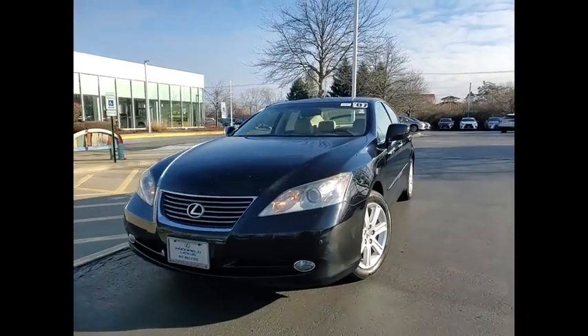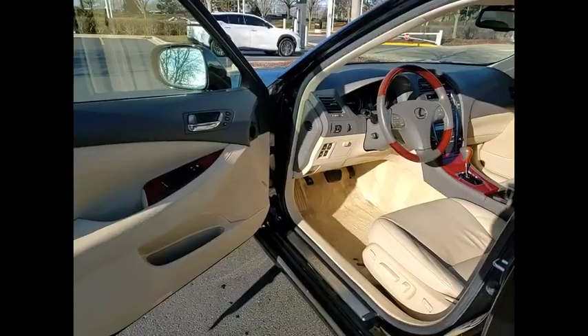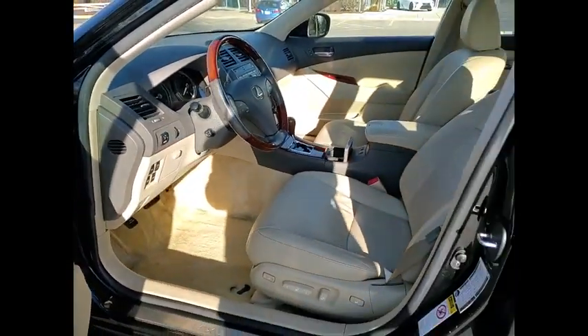Traction control, stability control, daytime running lights, fog lights, braking assist, airbags, front knee airbag, cruise control, child safety locks, power door locks, power windows.